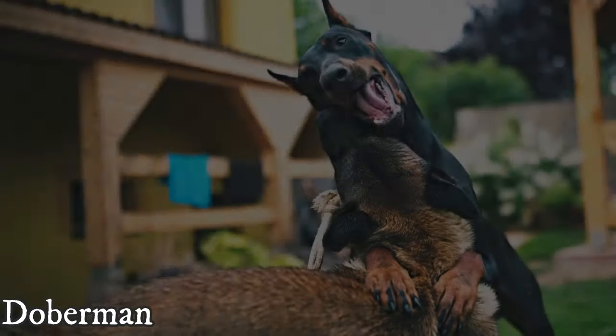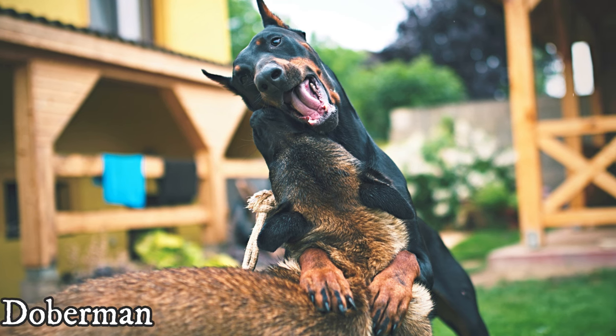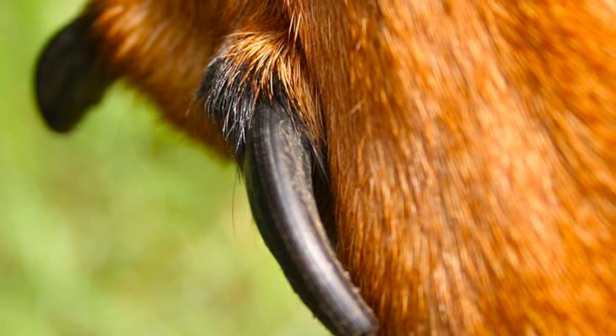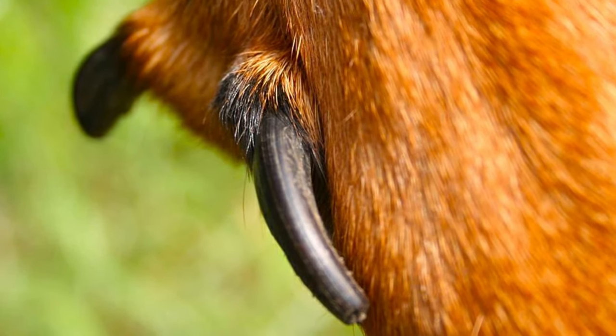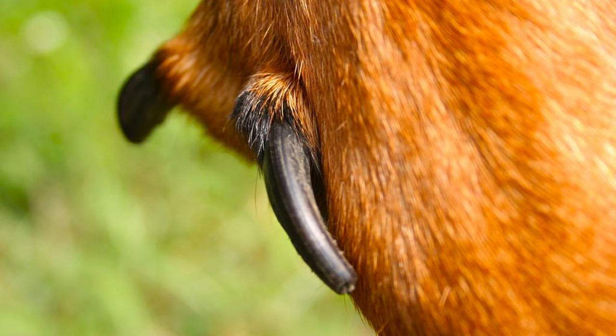The tail of the Doberman is very often docked, but the Beauceron's tail should always be naturally long. Another important appearance trait of the Beauceron is double dewclaws on the rear feet. Some Dobermans can have them too, but for the Beauceron it is an important trait that the vast majority of them have.